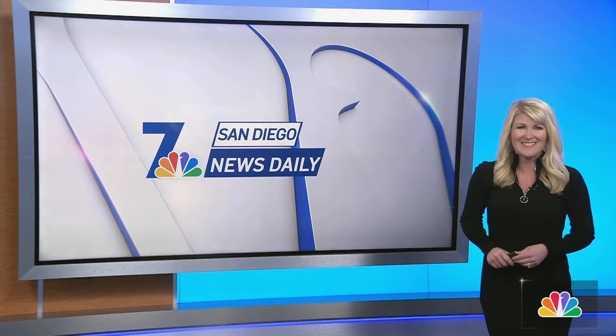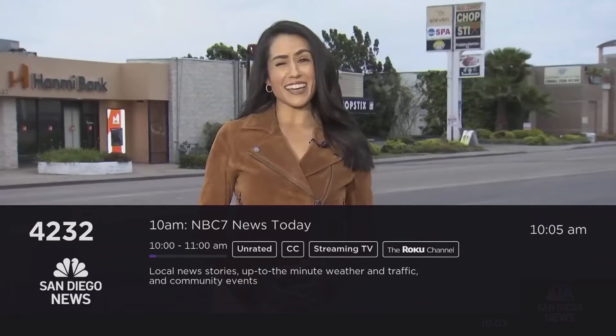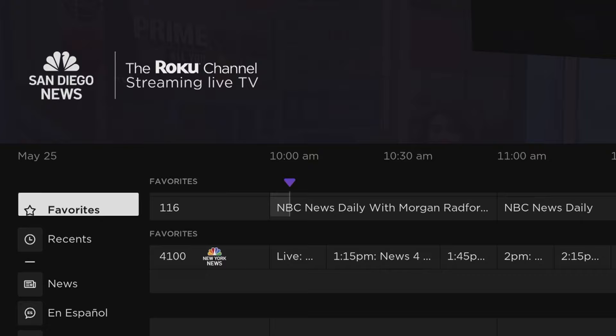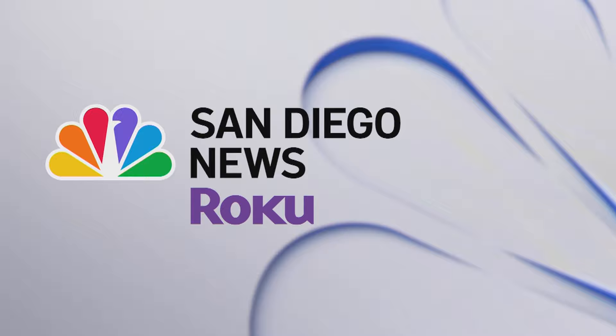Looking for NBC San Diego on Roku? The easiest way to find us is with Roku voice commands. Just press the microphone button on your remote and say 'Live TV,' then say 'NBC San Diego.' If you don't have voice commands, scroll down to Live TV, click the purple icon, go to News, then navigate to NBC San Diego News. Once you've got us, make sure you add us to your favorites and we'll always be right there for you.